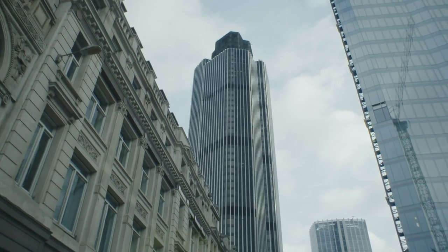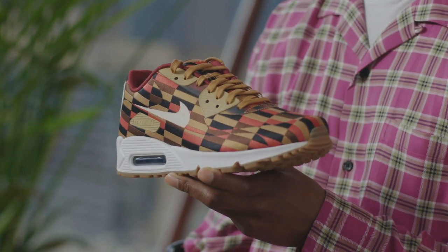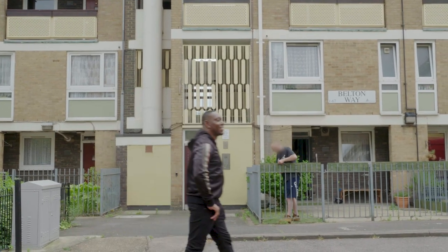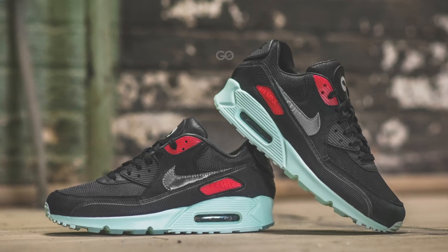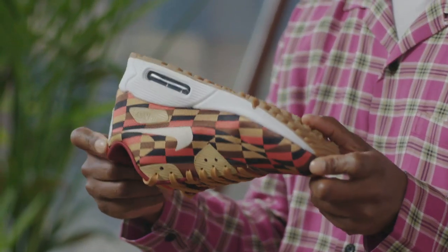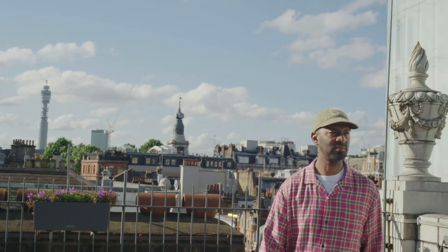Especially in London, we have our own languages and our own slangs. For us it was boogers, kicks, maxes, or creps. Just growing up, people always asked: what trainers you got? What trainers you getting? The Air Max 90 for me was very, very important. Having the latest max — they're a very, very cultural shoe.